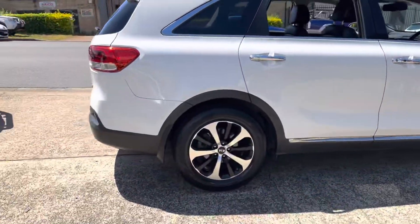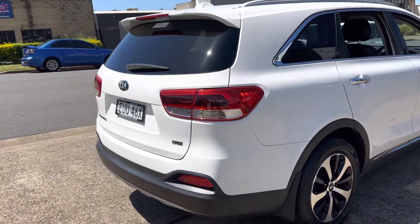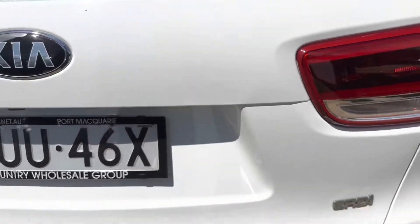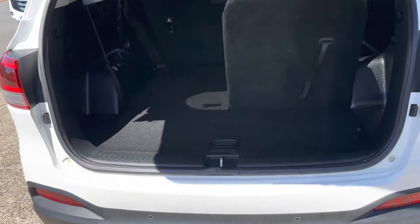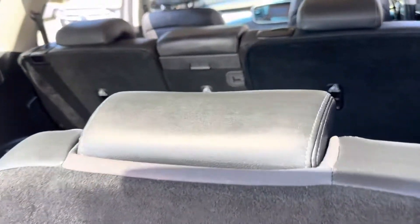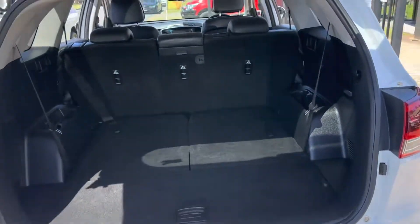It's Country Wholesale Group, cwg.net.au, here at 15 Yoralla Road. This arctic white common rail diesel Kia Sorento SLI has a fully electric tailgate, opening up to an abundance of room.